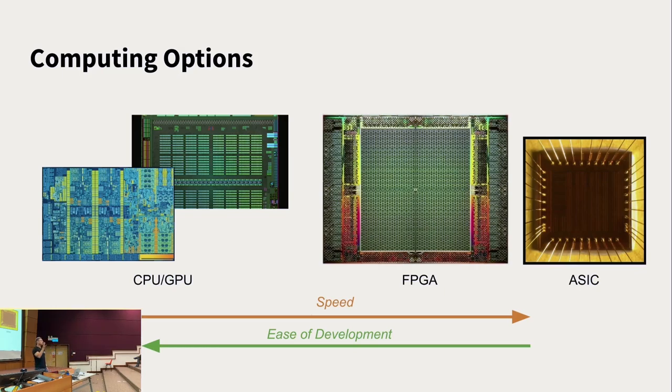FPGAs are somewhere in between. An FPGA is a programmable chip — kind of like an ASIC that you can re-flash again and again. If you make a mistake, you can just redo it. It's not like programming a computer — there's no ALU inside, no logic unit that just processes commands. It's actual logic gates that you can re-program. How many of you have heard of FPGAs before? FPGAs use lookup tables — LUTs — which are like truth tables with up to six variables, providing a lot of flexibility.